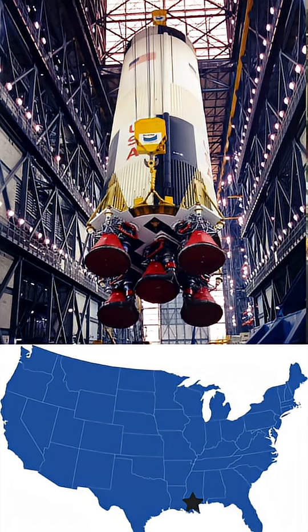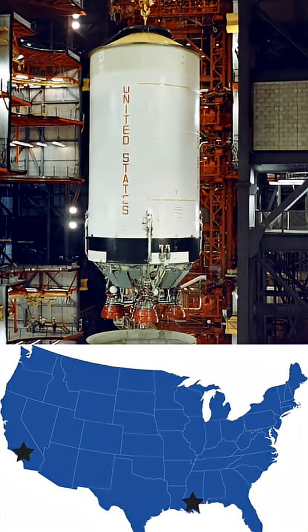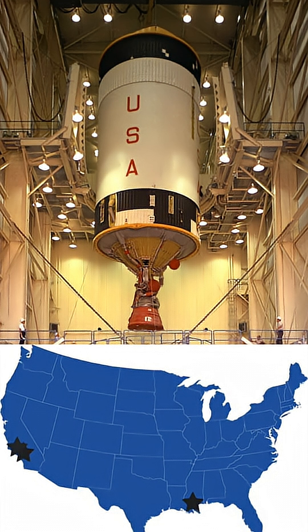So let's start by looking at a map. The S-1C stage was built by Boeing at the Michaud facility in New Orleans, Louisiana. The S-2 stage was built by North American Aviation in Downey, California. The S-4B stage was built by Douglas, also in California.